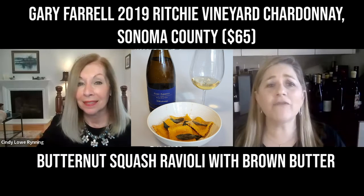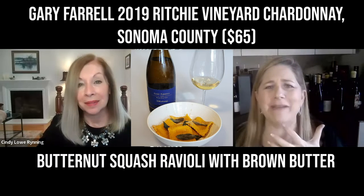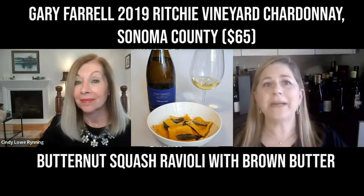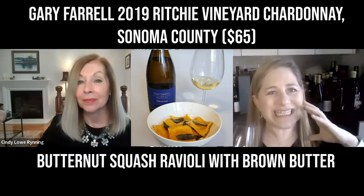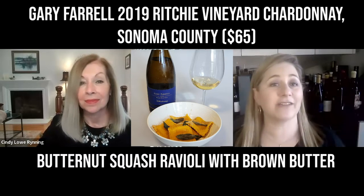All of those aromas are on the palate too. I get lemon curd, lime zest, a beautiful mineral backbone — but it's the acidity, with this creamy texture that lingers, that makes it a perfect pairing for the richness of this dish.